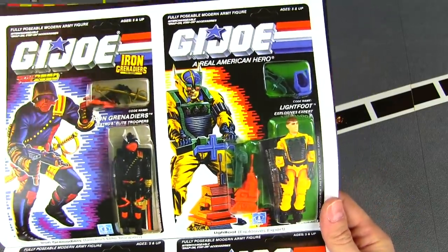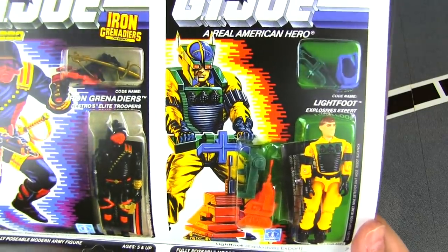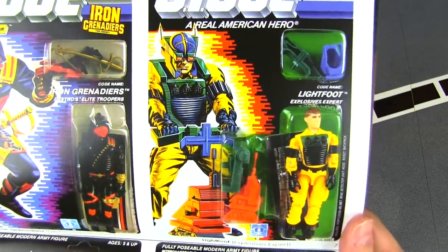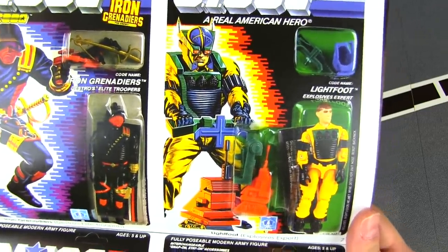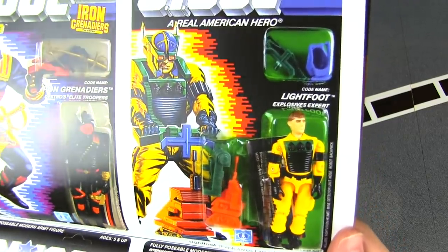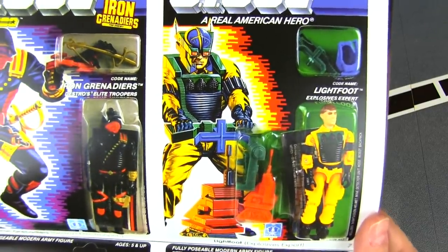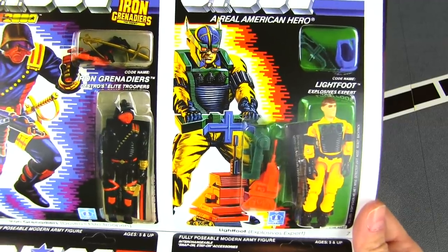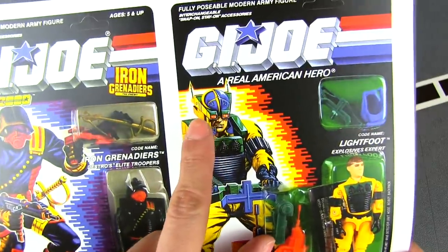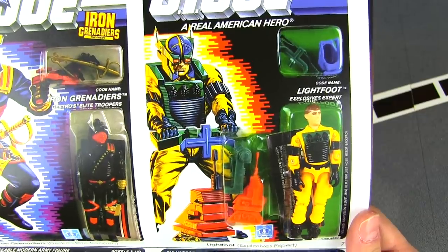Lightfoot is a GI Joe I just didn't connect with — I never had him back in the day, and I still don't have him now. I've seen him at tons of conventions at really cheap prices but just have no interest. He kind of looks like Airtight, and I love Airtight, but I don't want a guy who looks like Airtight with a really weird helmet — almost like he should be a Marvel superhero or villain.